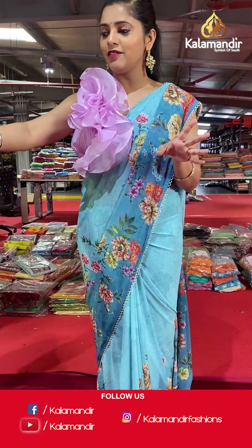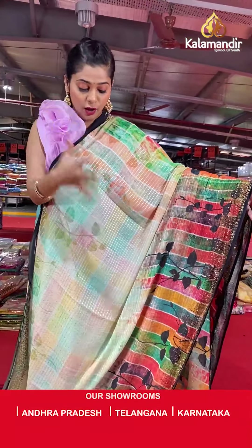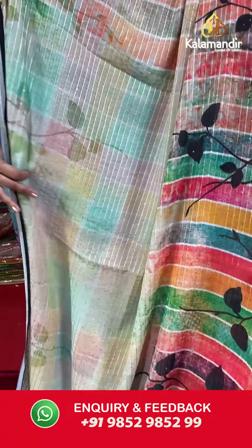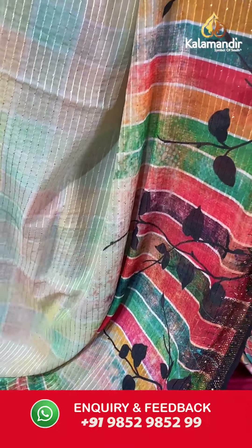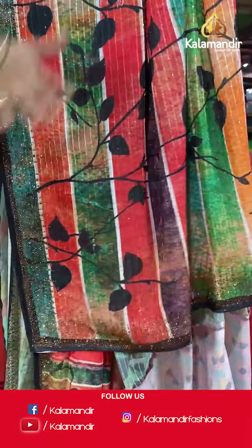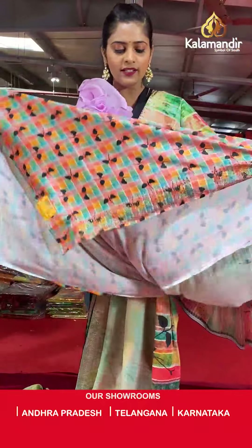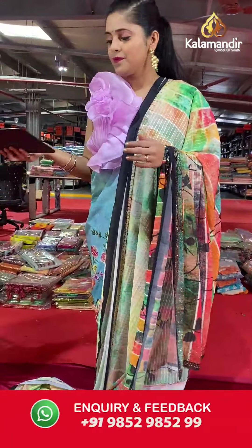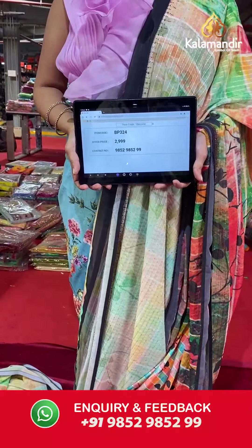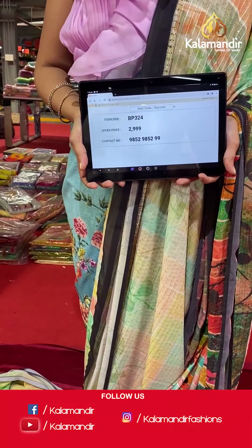Moving on — another Georgette saree with full digital print all over it. This one has lots of colors, lines on the entire body, making it a multi-colored saree with sequins, followed by stonework on the borders. The pallu is the same as the saree, and the blouse piece is again in multi-color with a checkered pattern and border. Saree code is BP324 and offer price is Rs 2,999. To place an order, please take a screenshot and send it to our WhatsApp number 985-2985-299.